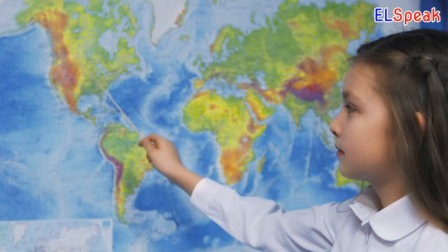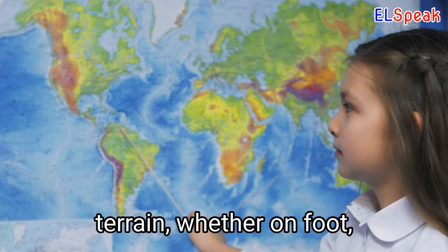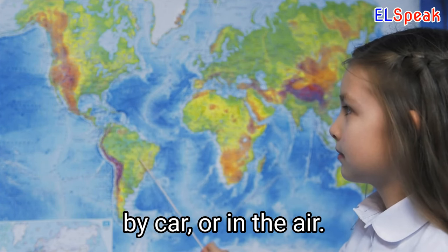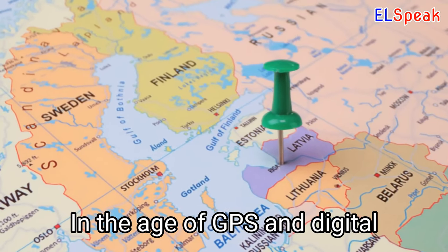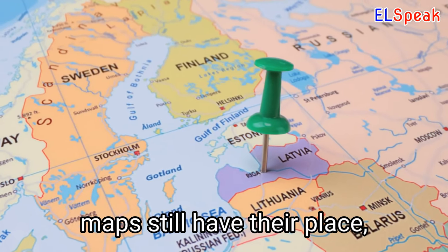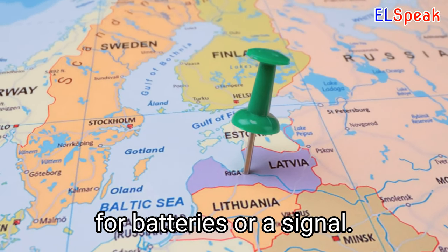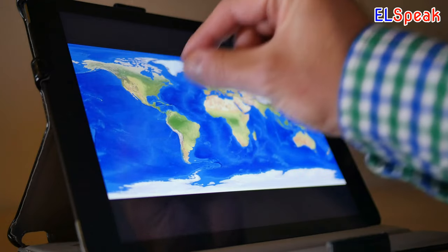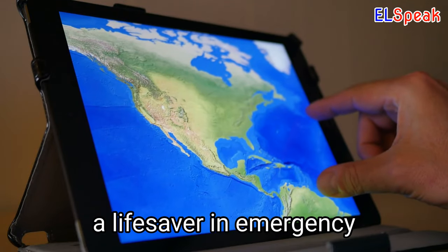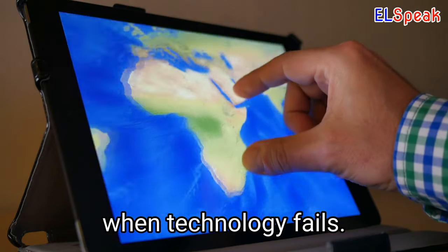Map. Maps are an essential tool for navigating unfamiliar terrain, whether on foot, by car, or in the air. In the age of GPS and digital maps, traditional paper maps still have their place, offering a tactile, low-tech alternative with no need for batteries or a signal. Map reading skills can be a lifesaver in emergency situations, allowing you to find your way to safety when technology fails.